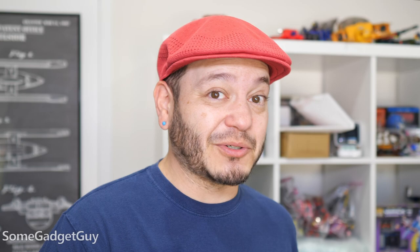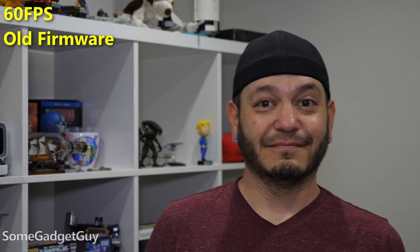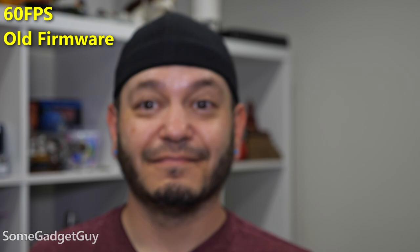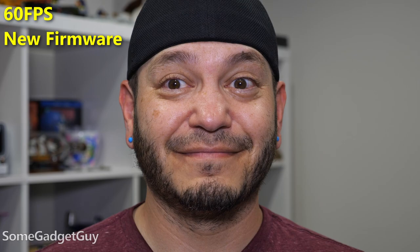I'm not shooting cinematic, I'm trying to demonstrate. At 60 frames per second on the older firmware, I would have considered the autofocus acceptable. I've already shot a few videos in this more limited space and it seemed to work okay, but it was pulsing just a little bit more than I would have preferred. After the firmware update, this is quite a bit smoother.